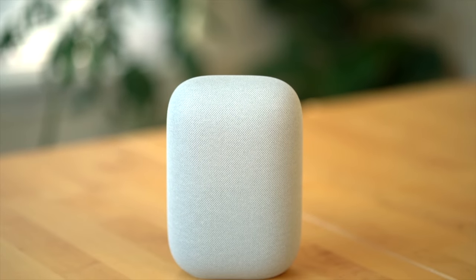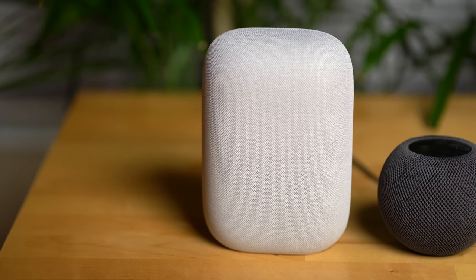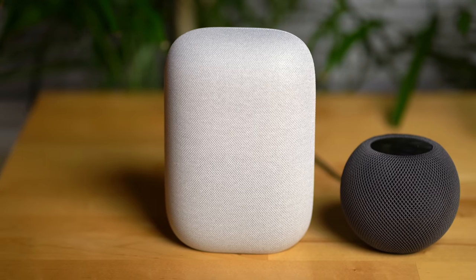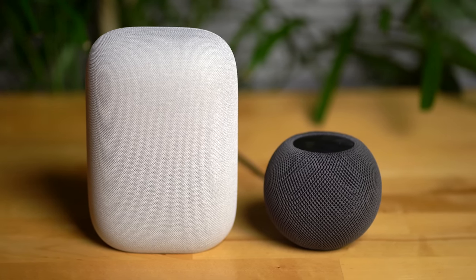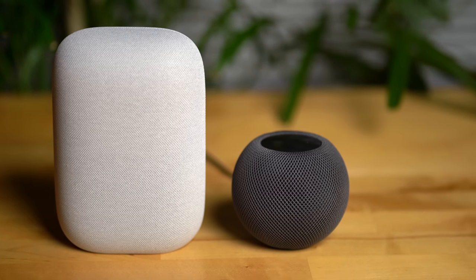The Google Nest Audio is the newest speaker from Google, and in this video we're going to compare it to the newly released Apple HomePod mini, both of which retail for $99 US dollars, and discuss which one most people should go for.